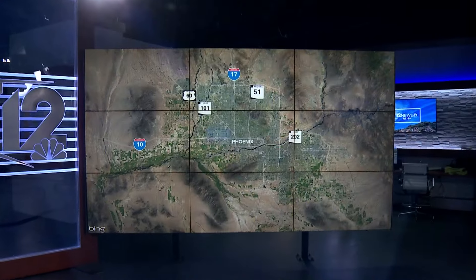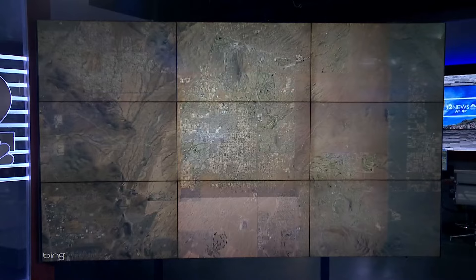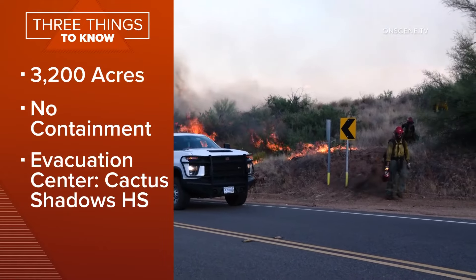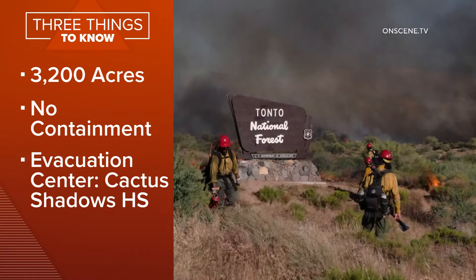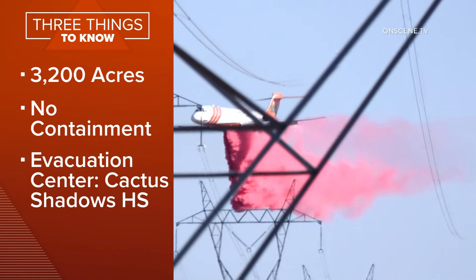Right now, firefighters are working around the clock to gain control of the Boulder View Fire burning north of Scottsdale. So far, it's burned 3,200 acres and there is no containment in sight. Evacuations remain in place for certain neighborhoods southeast of the fire.